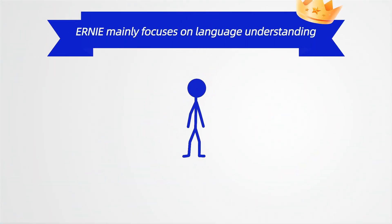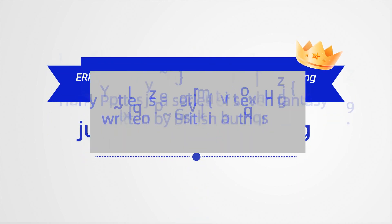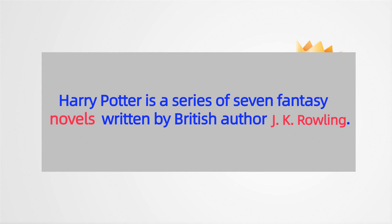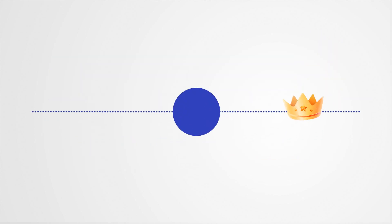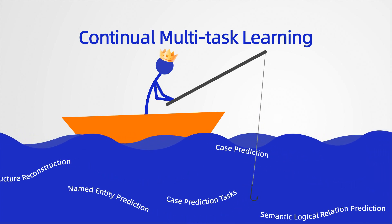Both Ernie version 1 and version 2 are designed to focus on language understanding. The language understanding model is trained using a method similar to filling in the blanks. Ernie version 2 builds upon version 1 with continual multitask learning.